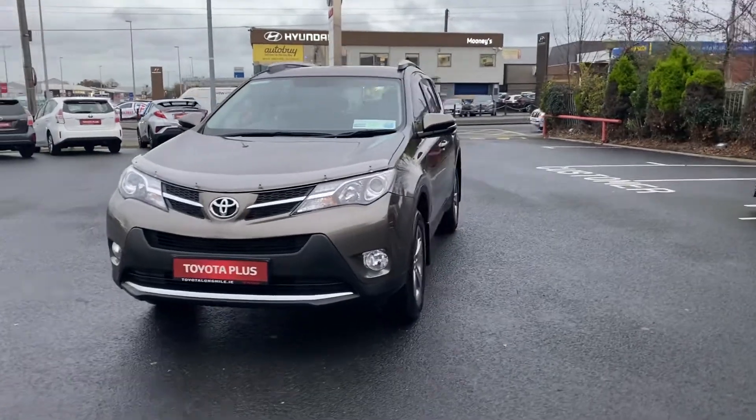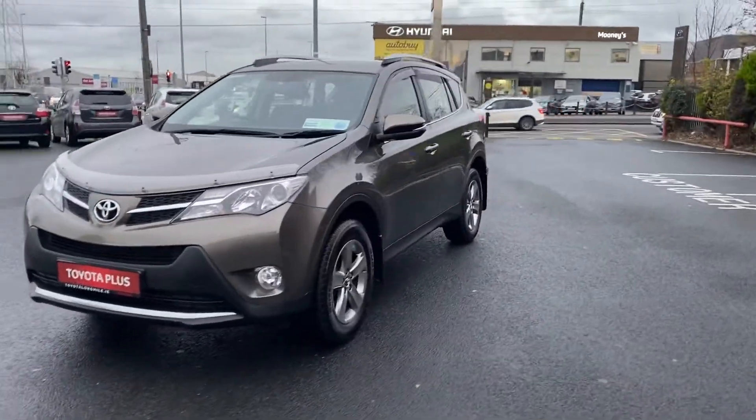Hi, Kyle here at Toyota Longmile. In front of me is the 2015 Toyota RAV4.